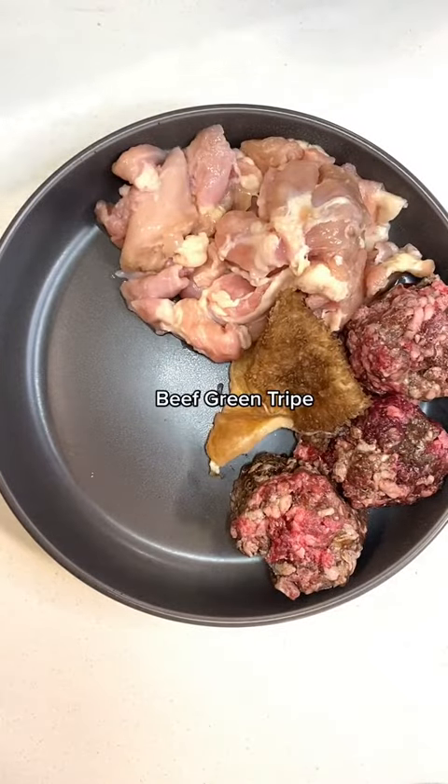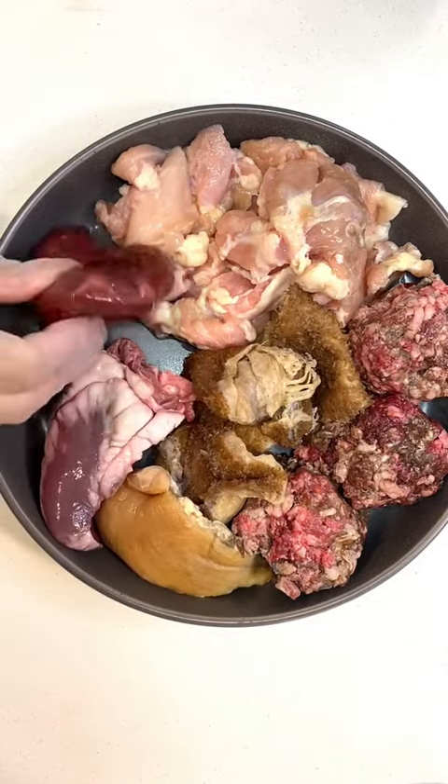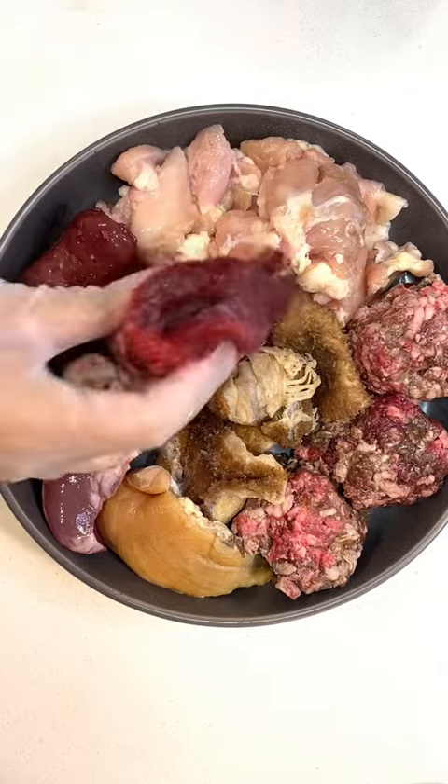For sourcing manganese, she'll be having beef green tripe and lamb heart. For secreting organs, she'll be having beef liver as well as beef spleen.